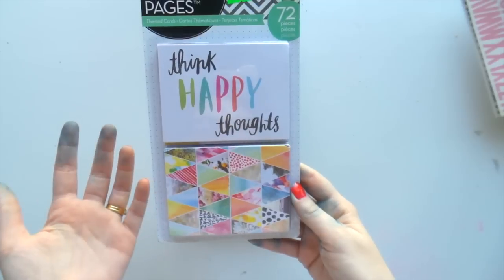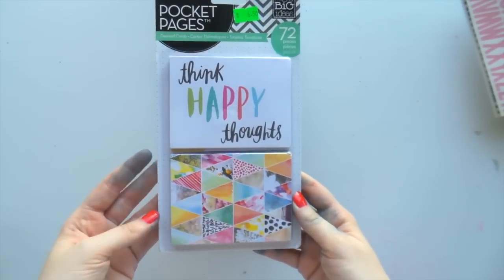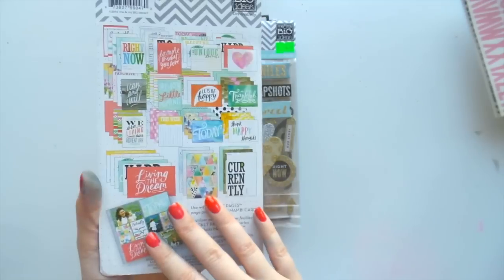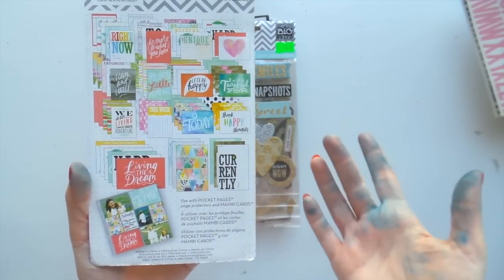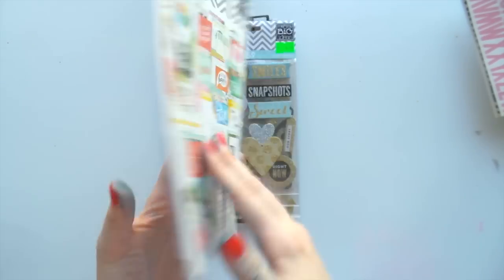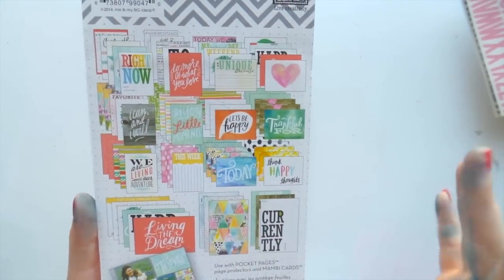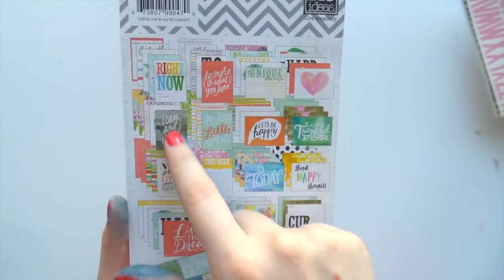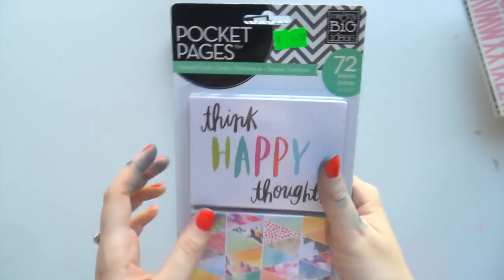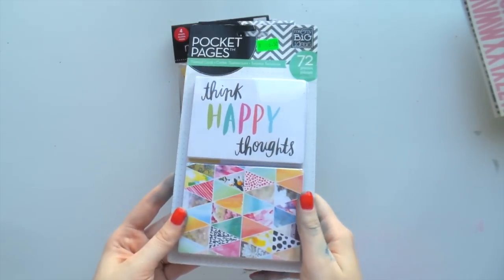This is my first time with any Me and My Big Ideas pocket cards. I don't know the collection name but it's a pretty one - kind of scripty and a bit hipstery. And you seem to get a lot - 72 cards for $6, so I think that's a pretty good deal.